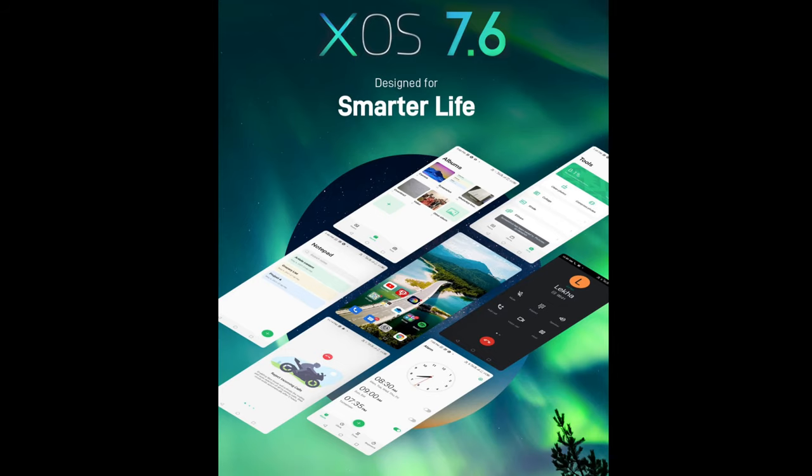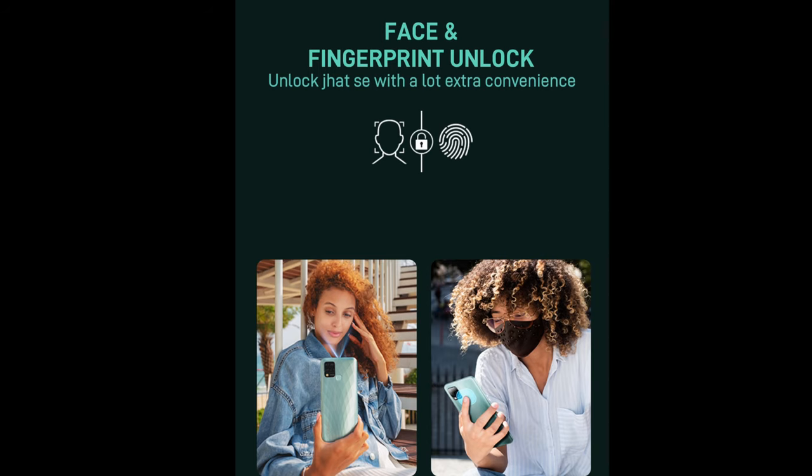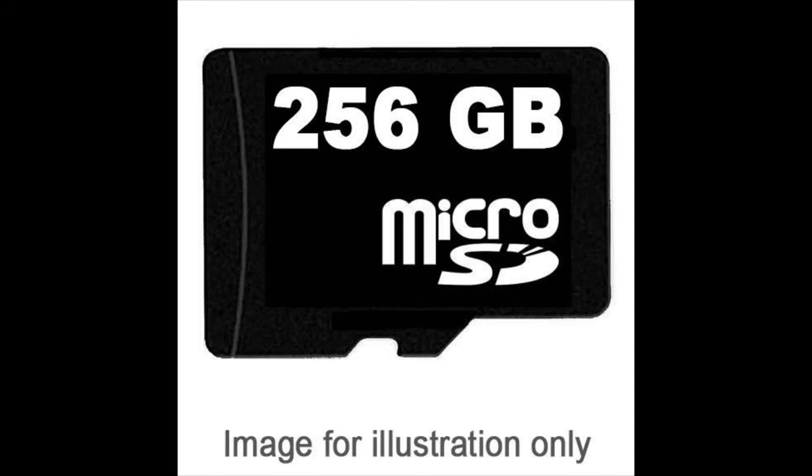This device runs on the custom XOS 7.6 based on Android 11. It also has a rear-mounted fingerprint scanner, a 3.5mm audio jack — which is always a welcome addition — and support for a dedicated MicroSD card expandable up to 256GB.